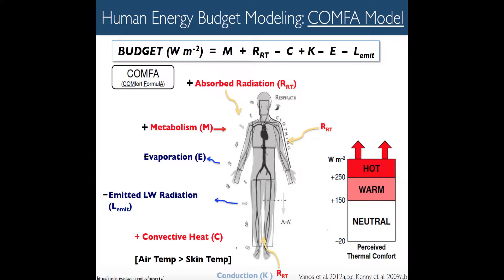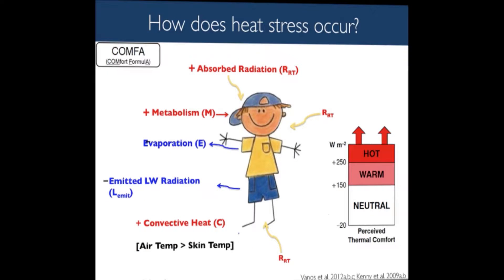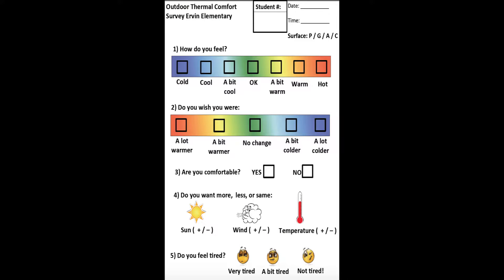We modeled with a model called the COMFA energy budget model, which allows us to predict what the child might be feeling based on their metabolism, radiation, air temperature, wind speed, and humidity. We then validate that with actual surveys of the children.